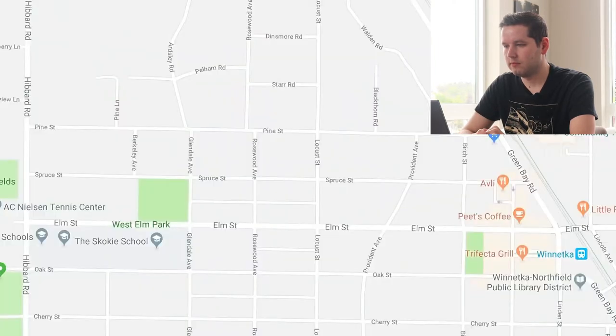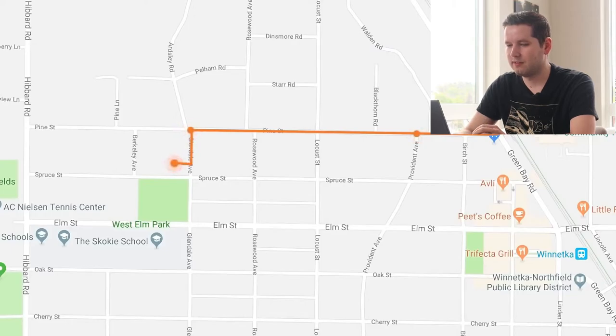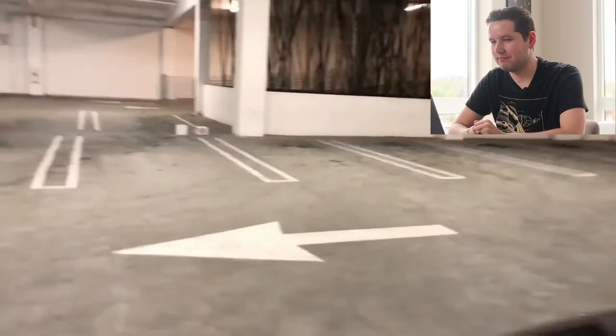He got a notification that the geofence had been tripped, checked the cameras, and sure enough the package was gone. He checked the GPS and tracked it — they appear to be in a car, leaving the house quickly, and it seems to have stopped in a parking garage, which is where he's heading. I would not go there — there are some sketchy people out there, you don't know who stole the package. Might be a mobster or something. Probably just a random guy who walked by and saw a package and took it.